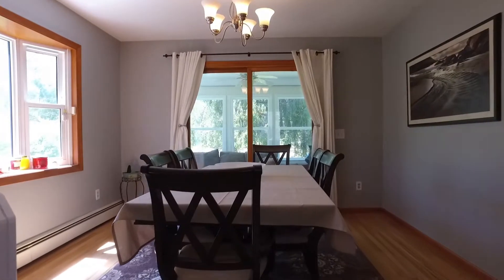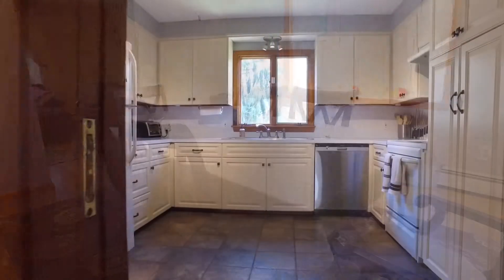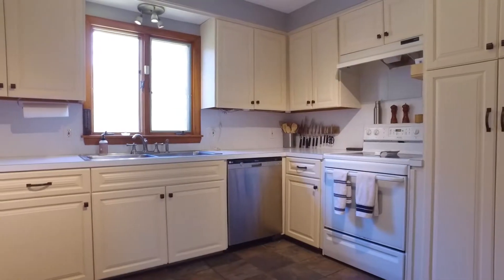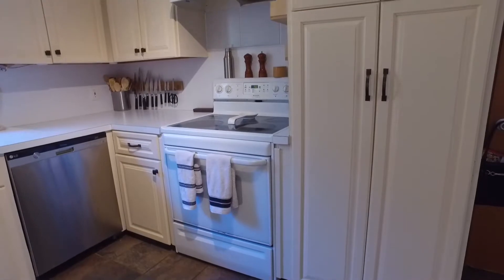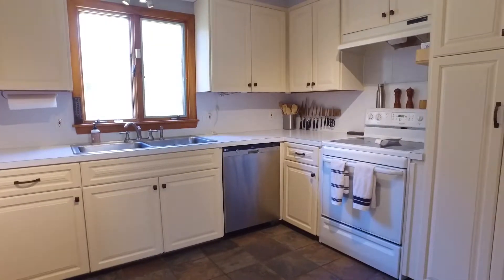As you leave the living room, you will enter the dining room, which leads to the kitchen. The kitchen includes plenty of countertop space, new soft-closed cabinet doors and hardware, tile flooring, and has a fresh coat of paint.